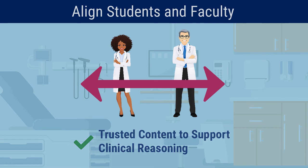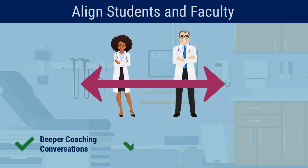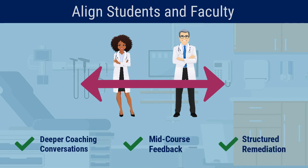This shared understanding fuels deeper coaching conversations, provides meaningful mid-course feedback, and enables structured remediation for students in need of additional support.